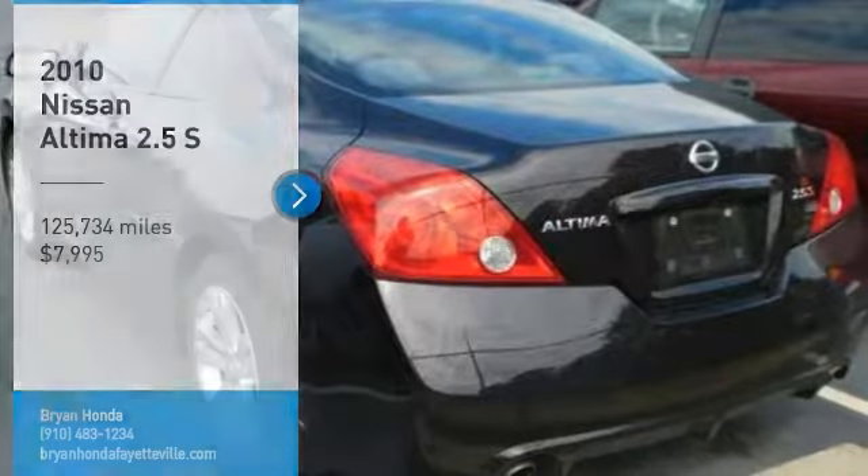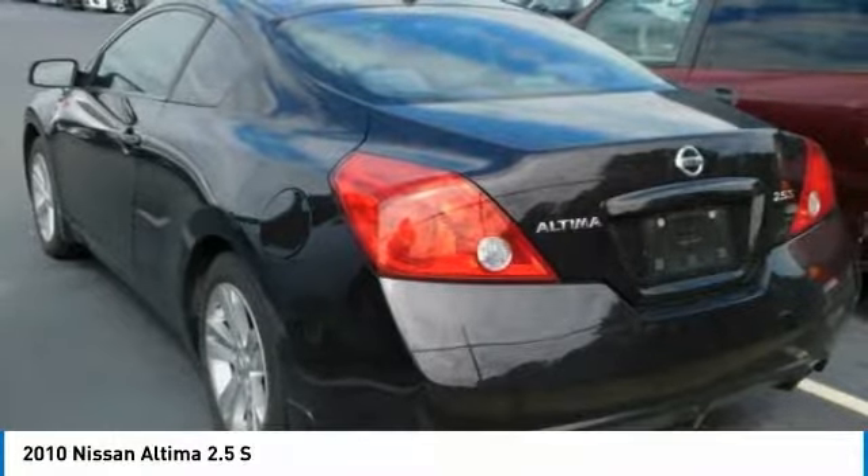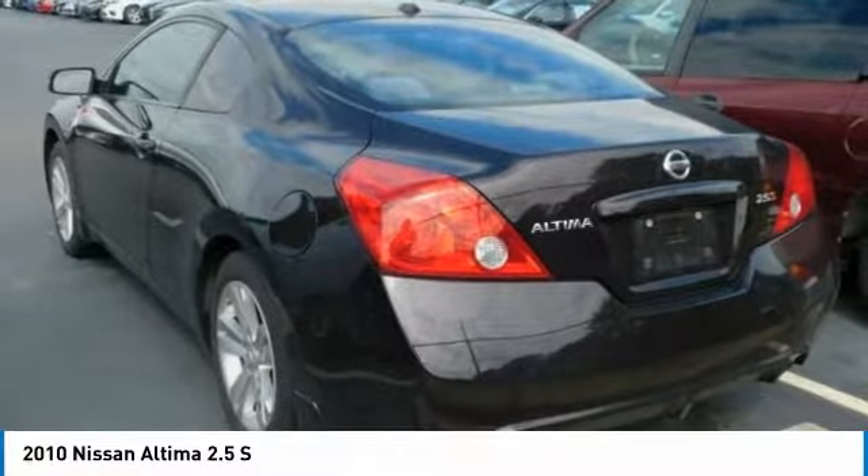Looking for the right vehicle? Check out the 2010 Altima. The Nissan Altima offers advanced features to make life easier, including push-button ignition, which comes standard.